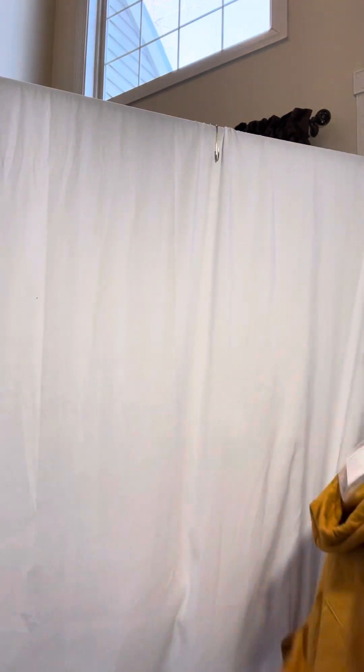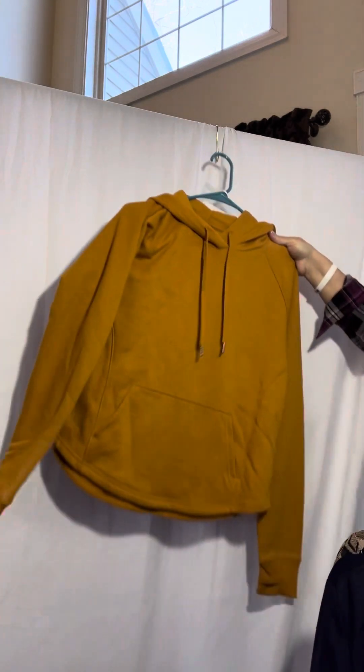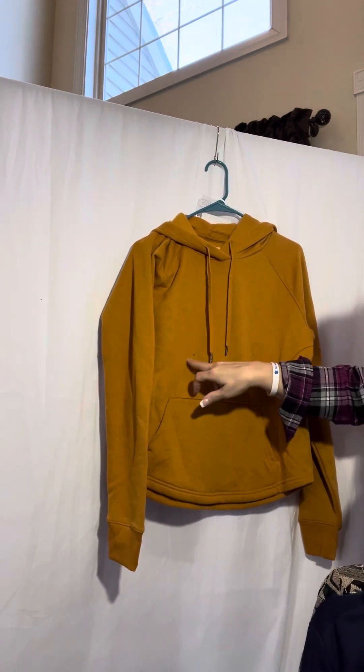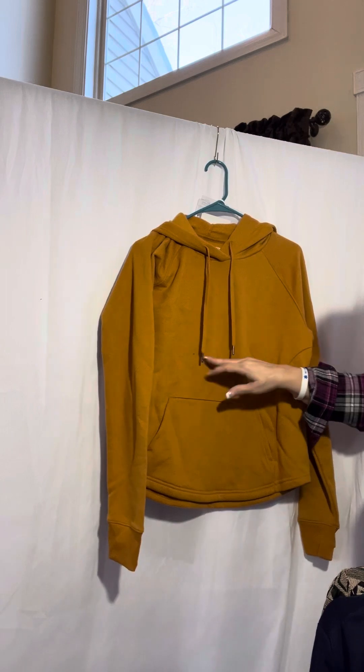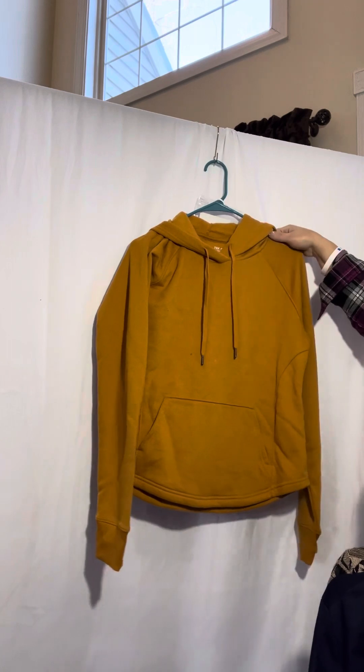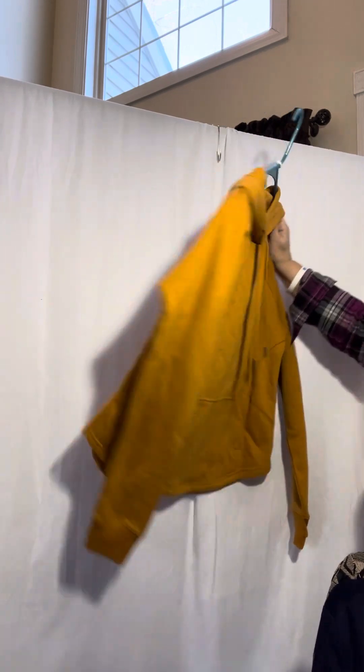Next up is a small. This is also brand new — it's a Tech Gear, new with tags. It does have distressing; I see a little pinhole there. This is small, it is a hoodie.